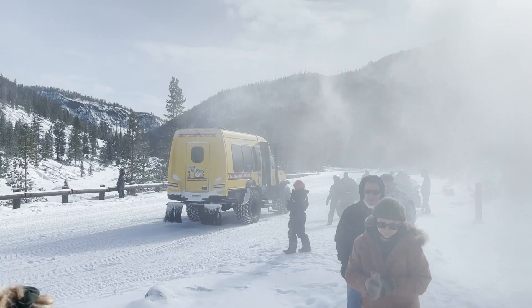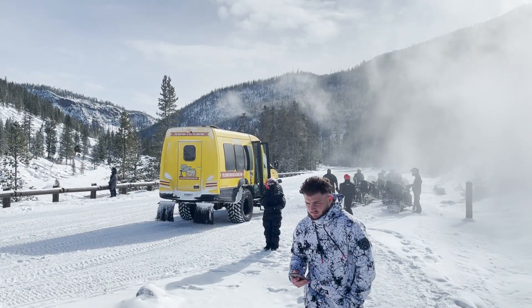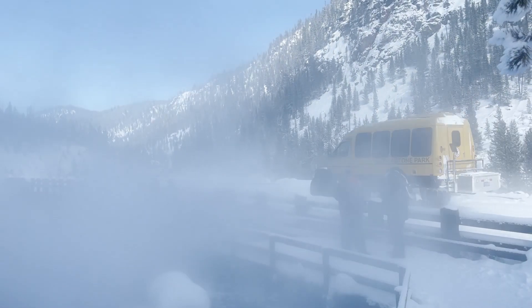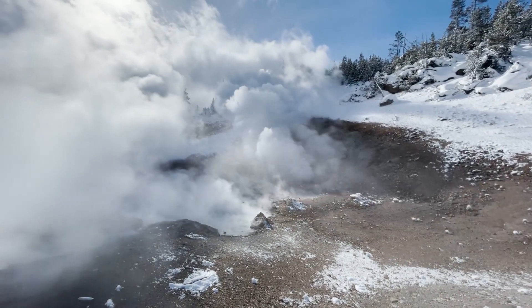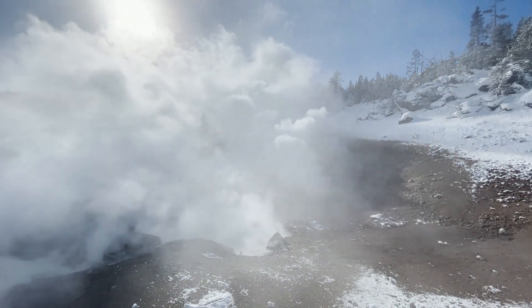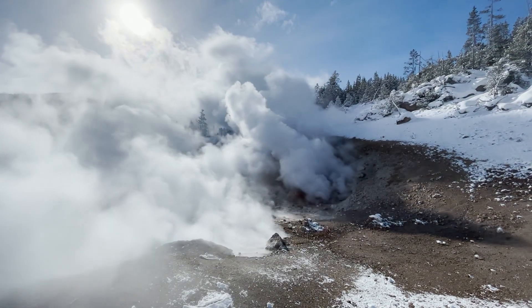My favorite part of the snowmobile trip was when we stopped at Burrell Springs. It is one of the hottest springs in Yellowstone, and on a day that's 15 degrees or colder outside the steam just billows up out of the earth, and when the wind is blowing just right it makes it so it's hard to see in front of you because the steam is so thick.